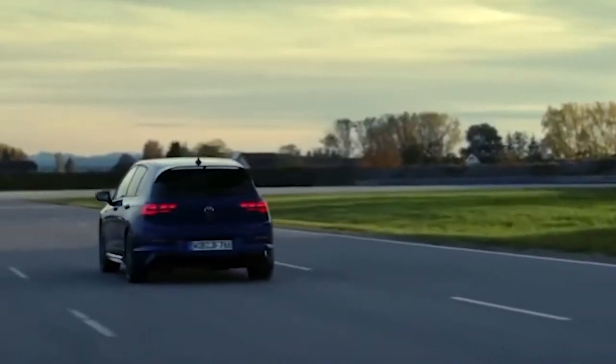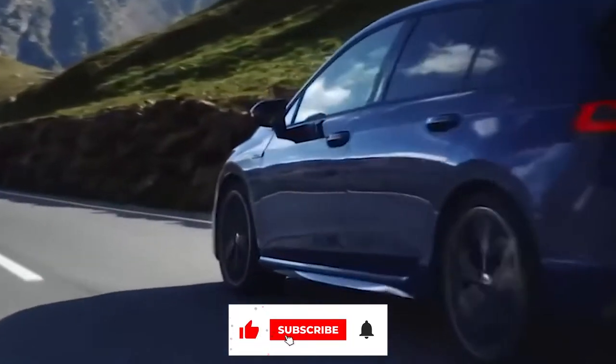Before we go on, like this video, smash the subscribe button, and click the notification bell so you don't miss any of our videos.